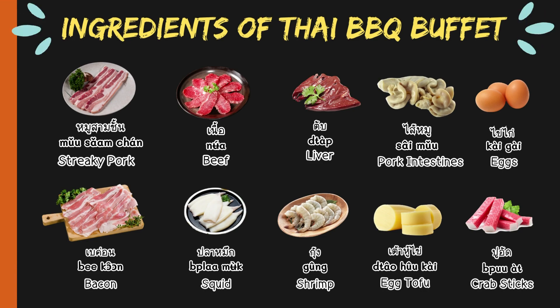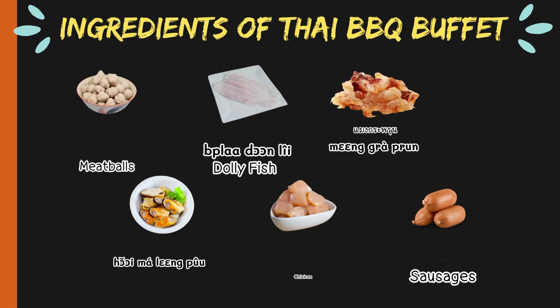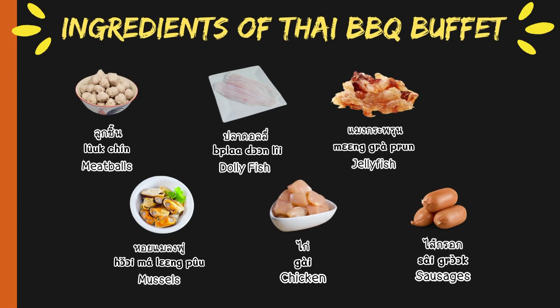Streaky pork — in Thai, หมูสามชั้น. Beef — in Thai, เนื้อ. Liver — in Thai, ตับ. Pork intestines — in Thai, ไส่หมู. Eggs — in Thai, ข่ายไก่. Bacon — in Thai, เบค่อน. Squid — in Thai, ปลามึก. Shrimp — in Thai, กุ้ง. Egg tofu — in Thai, เต้าหู้ไข่. Crab sticks — in Thai, ปูอัด. Meatballs — in Thai, ลูกชิ้น.